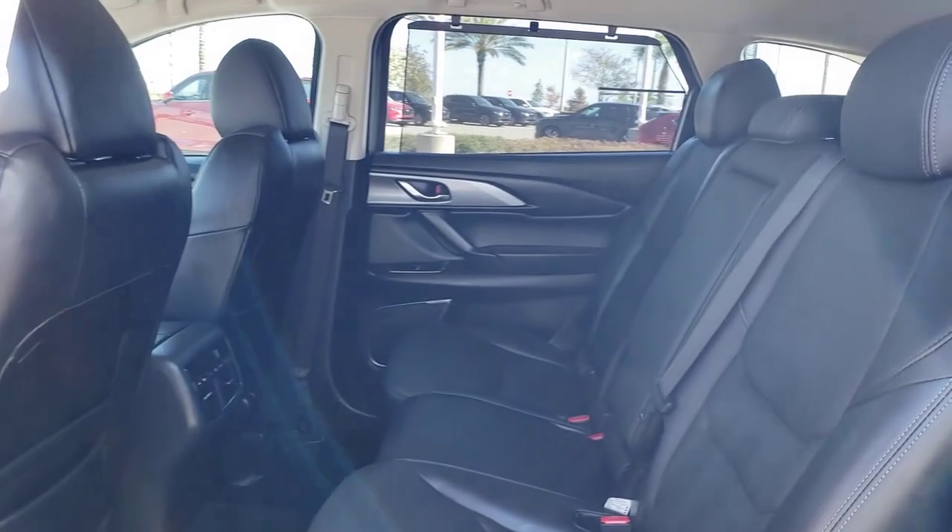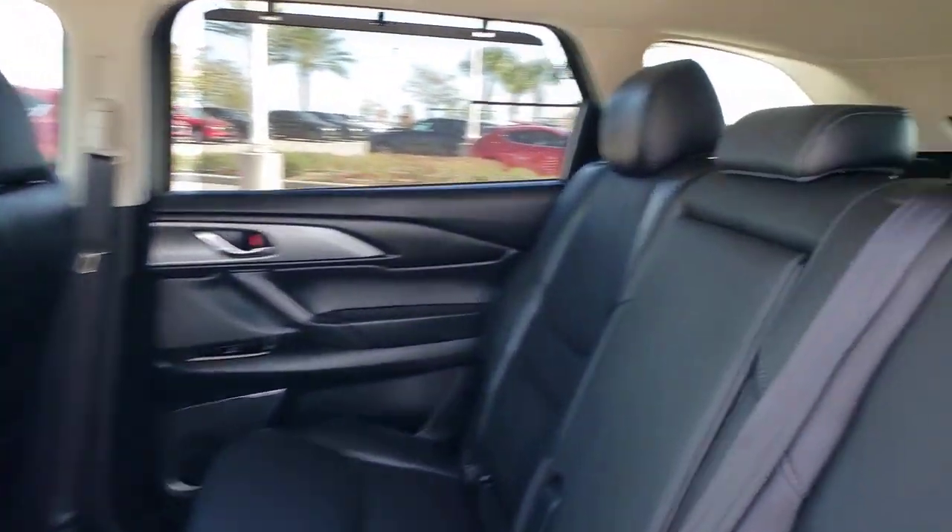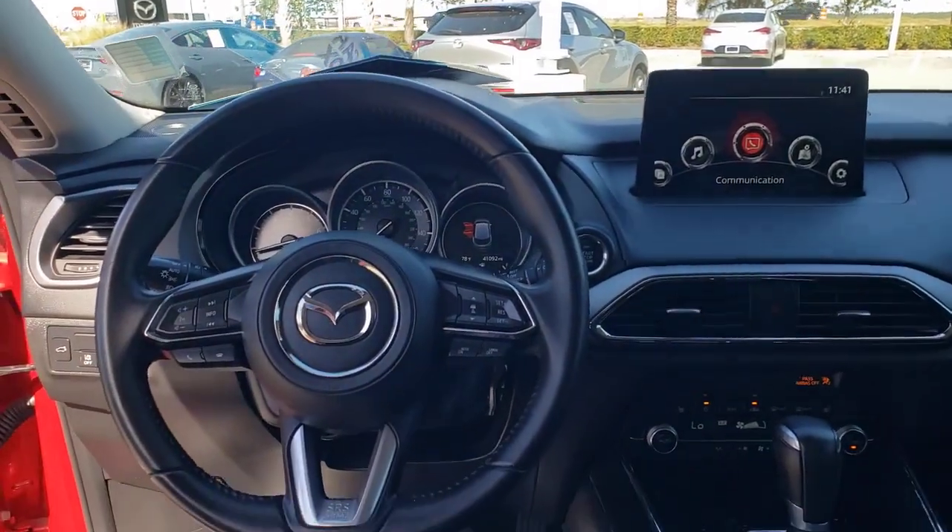Sun and moonroof, keyless entry, premium sound system, satellite radio, backup camera, power passenger seat, fog lamps, heated mirrors, power lift gate, and steering wheel audio controls.